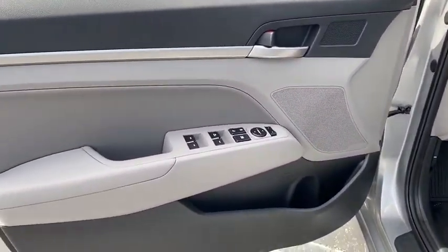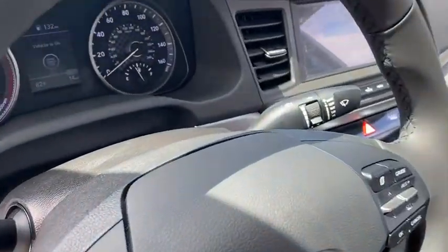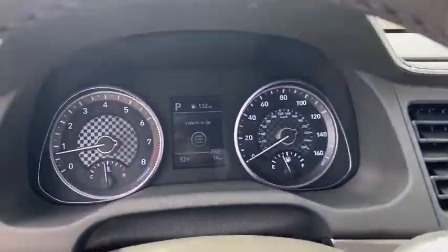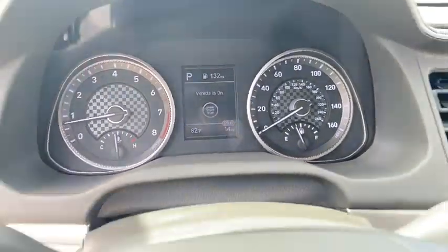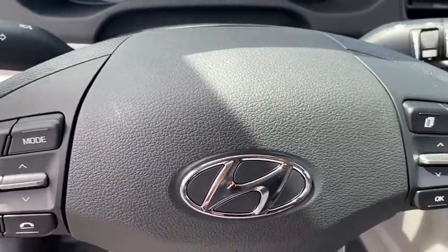Here are some of this vehicle's great options: traction control, dual airbags, power steering, four-wheel disc brakes, trip computer, security system, electronic stability control, rear window defroster, power windows, heated front seat.